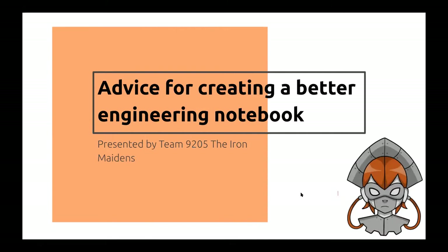Advice for creating a better engineering notebook, presented by team 9205, the Iron Maidens.